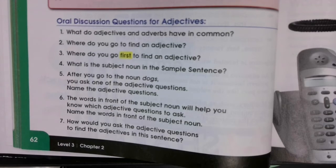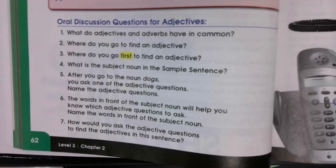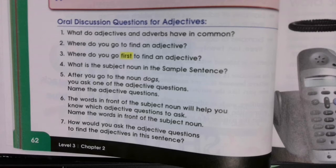Number 2: Where do you go to find an adjective? Think about our jingle — where do I go? To a noun or pronoun. Number 3: Where do you go first to find an adjective? First, we're going to go to the subject noun. So if we have a subject noun — if our subject noun was 'dog' in our sentence — we'd go to the subject noun and say, what kind of dog? Maybe it said 'friendly dog,' and 'friendly' would be that adjective.